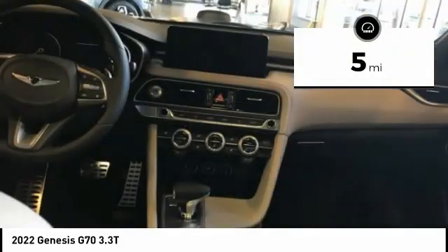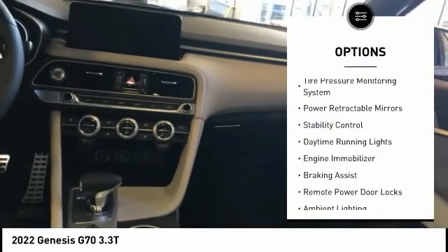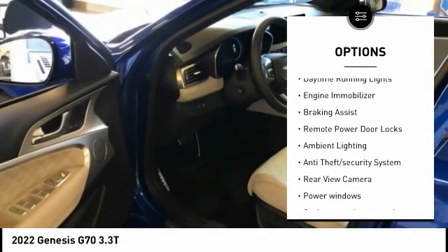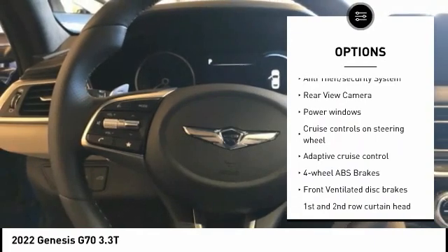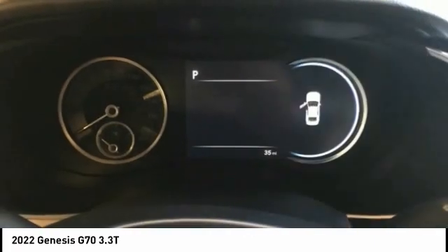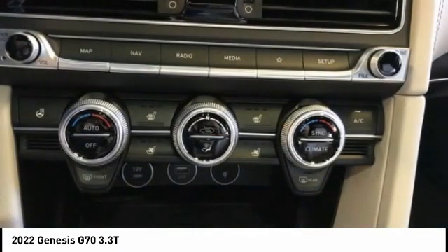This vehicle has less than 100 miles. Here are some of this vehicle's great options: tire pressure monitoring system, power retractable mirrors, stability control, daytime running lights, engine immobilizer, braking assist, remote power door locks, ambient lighting, anti-theft security system, rear view camera.